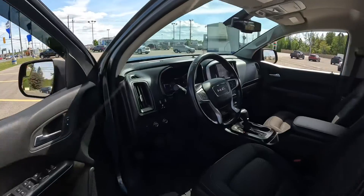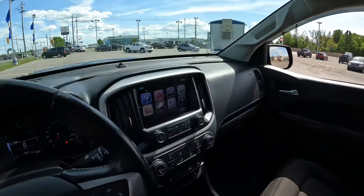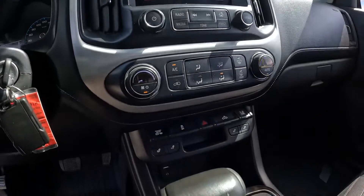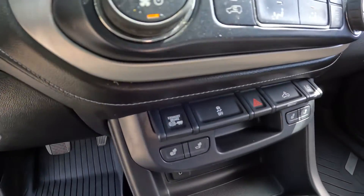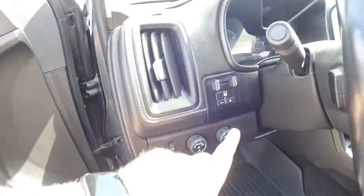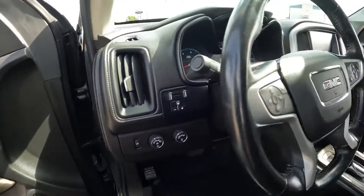It has remote start, and you do have the heated seats out front as well. Nice big color touchscreen over here with Apple CarPlay and Android Auto integrated in there. Your exhaust brake is right there. It does have the AutoTRAK four-wheel drive system, and there's your electric trailer brake controller.